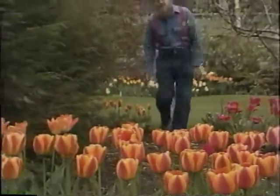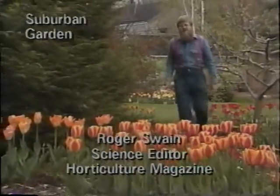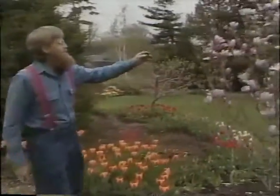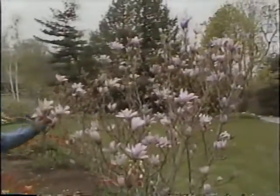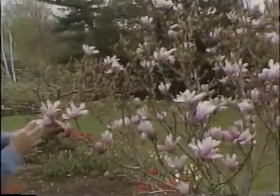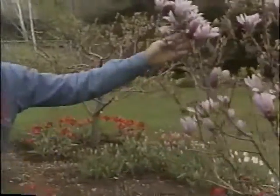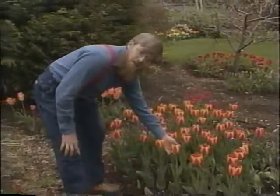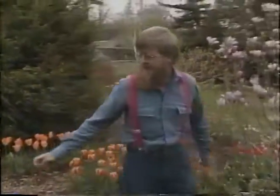Welcome again to the Suburban Garden, where spring seems to have finally, at long last, sprung. This hybrid magnolia, Leonard Messel, has never been any lovelier. The cool temperatures that we've had this year brought the tulips on very slowly, but then there's the advantage that it's also held them for a long time. We've got a very nice bed here. I don't think it's ever looked lovelier.